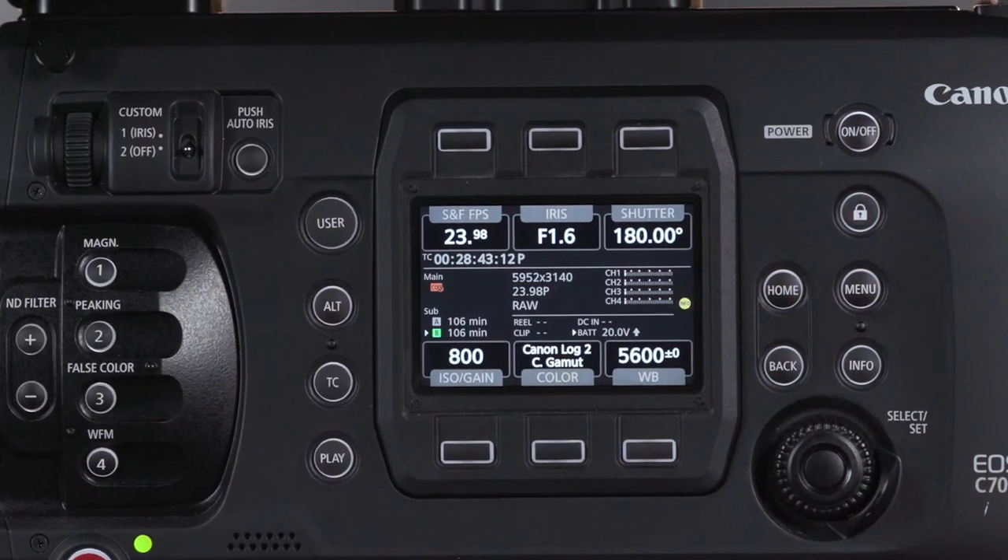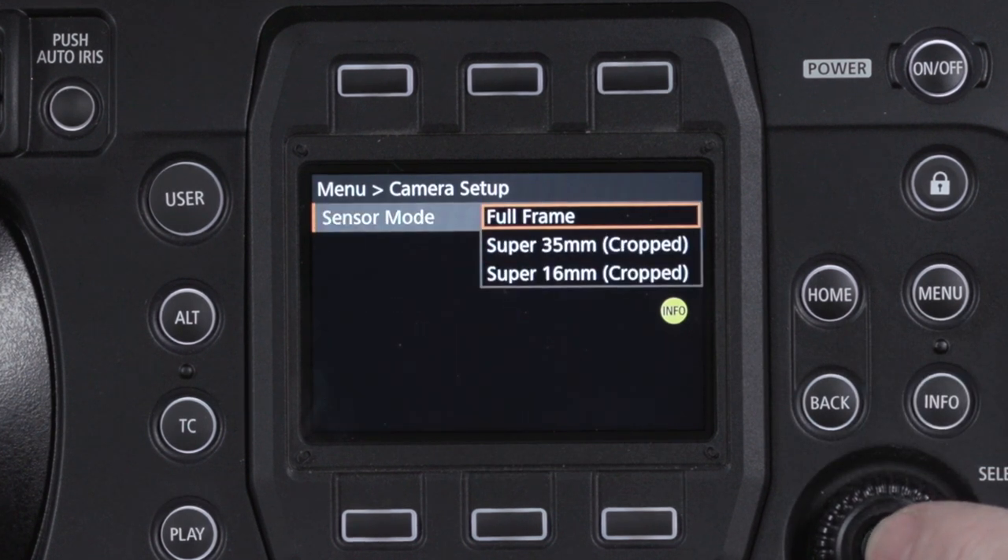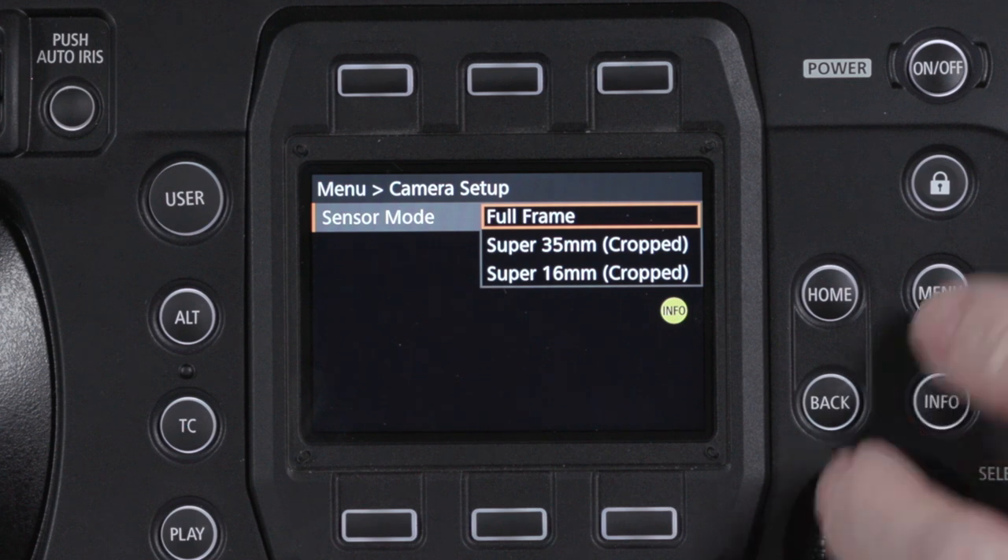The C700FF supports readout with three different sensor modes: full-frame, Super 35mm cropped, and Super 16mm cropped. Choose the sensor mode for the look you're after, or simply the type of glass you're using. This enables the use of full-frame glass that covers the 43.1mm diagonal, as well as conventional Super 35mm lenses. Their sensor area is an excellent match for the effective image circle of anamorphic lenses. The Super 16mm mode also enables use of Super 16mm legacy lenses, and in that same mode with a B4 mount adapter, 2/3-inch ENG lenses as well.